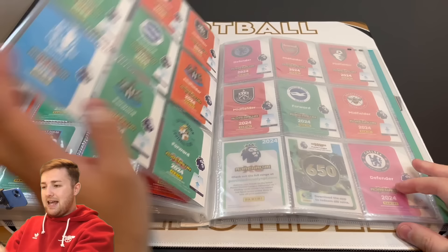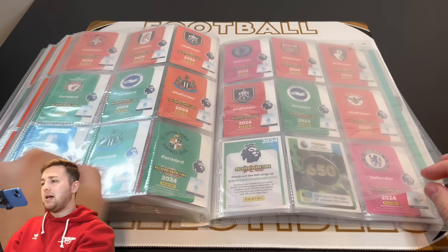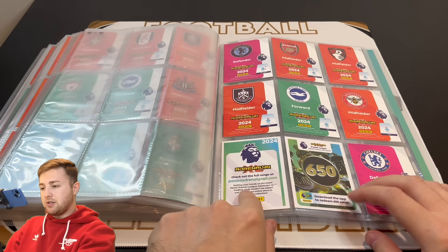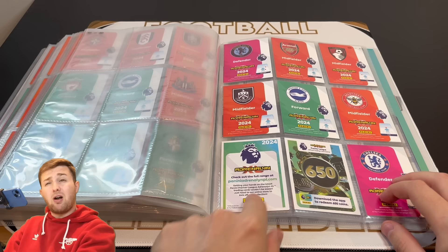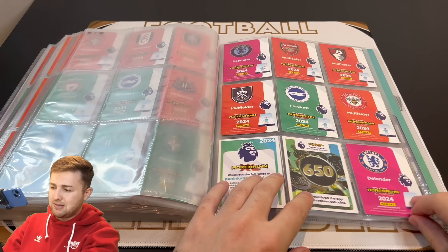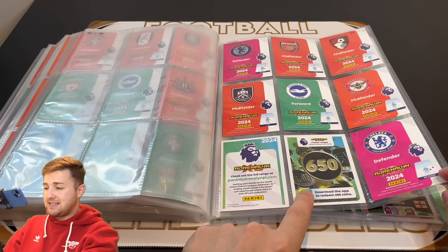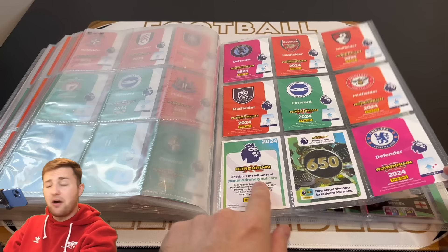I've left a big gap here because I believe these are going to be the Star Signing cards — they're going to go in here, based off of previous years' number of Star Signings. I've then got a code card and a coin card. I might put the Declan Rice Limited Edition there — have you seen the Declan Rice Limited Edition or not? I'm assuming there are going to be two Limited Editions in the Star Signings set that we will put there, but we'll have to wait and see how it all pans out.